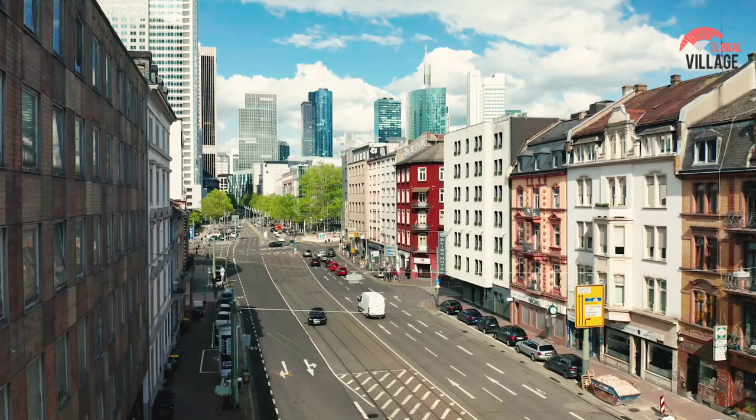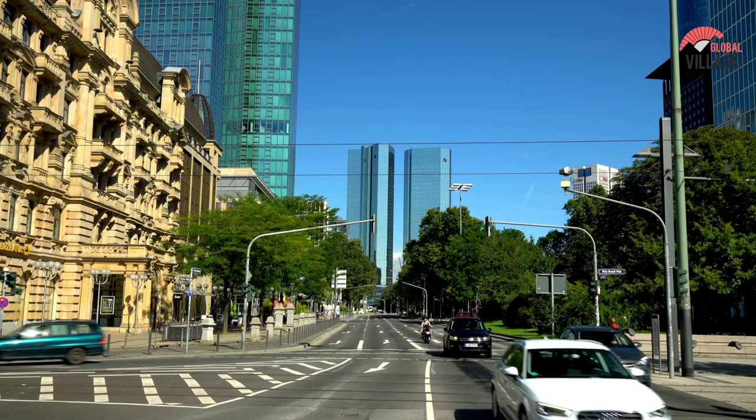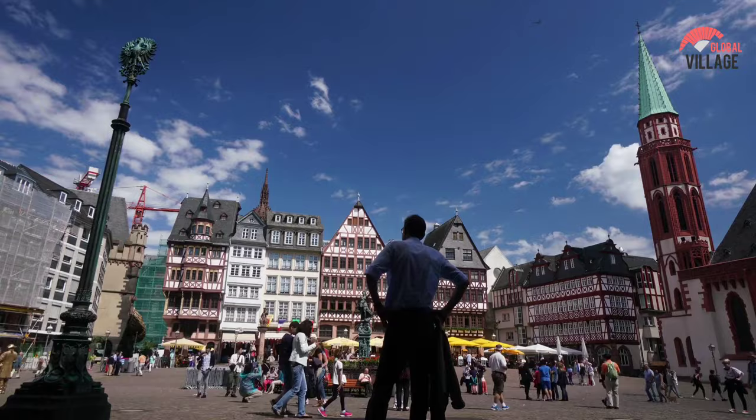The magnificent old town transports you back in time with Römerberg's 15th century architecture. If you visit during the Christmas season, you'll be able to see one of Germany's most spectacular Christmas markets. Frankfurt is a very cosmopolitan metropolis, with a population of 5.5 million people giving it a unique vibe and environment in Germany.